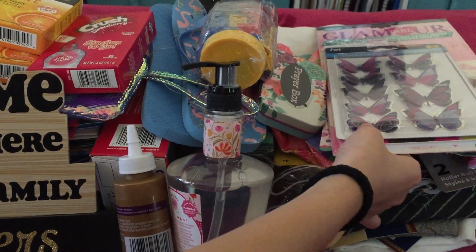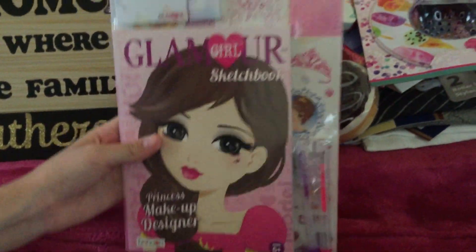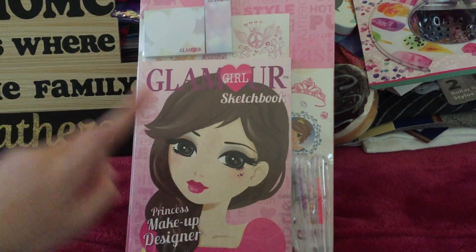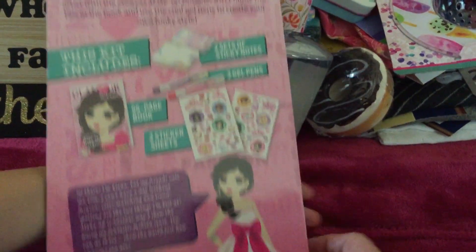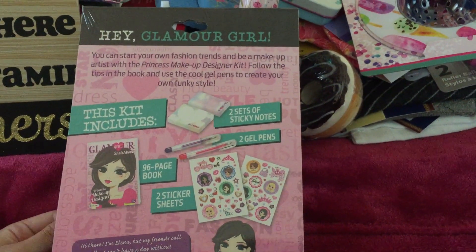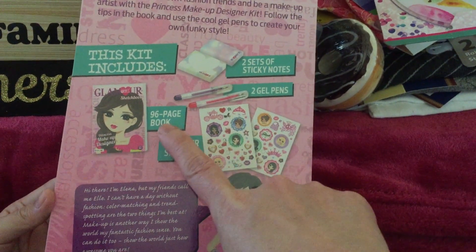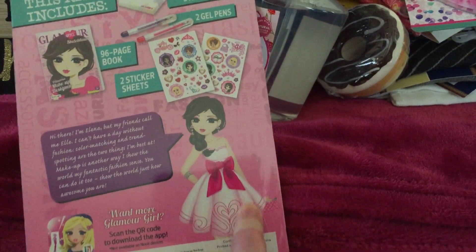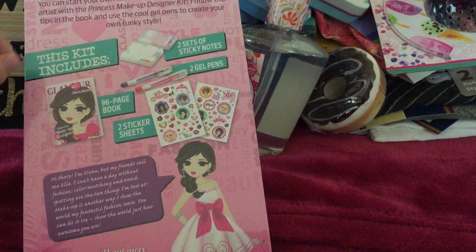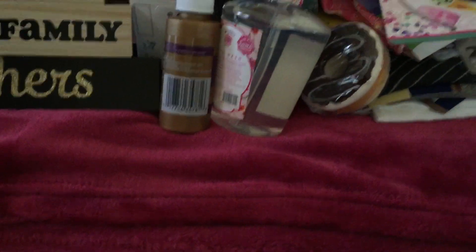So the first thing is this Glamour Girl set. It comes with two gel pads, a sketchbook, two sticky notes, and stickers. So this is what it looks like in the back — she can create a fashion. It includes two sets of sticky notes, two gel pens, a 96-page book, and two sticker sheets. Since she loves to draw dresses and wants to be a designer someday, that would be her book for that.